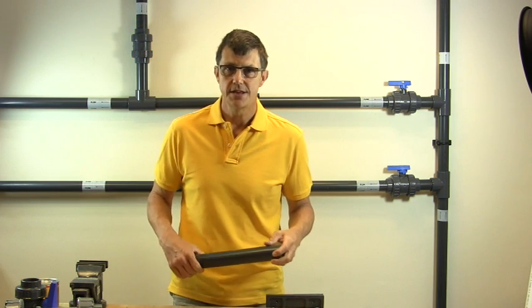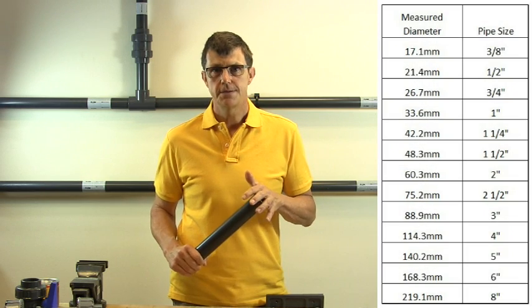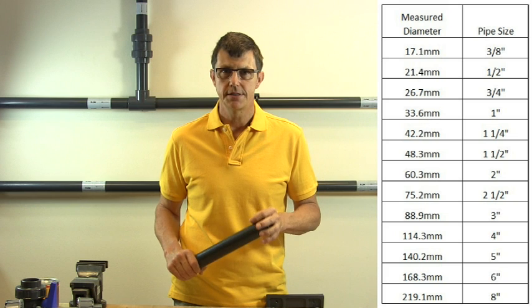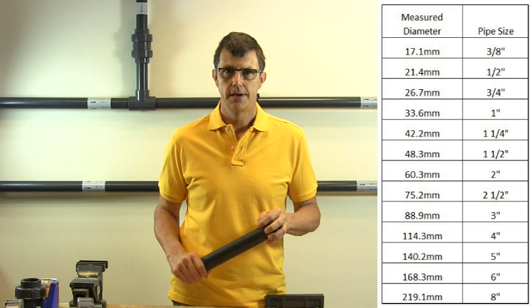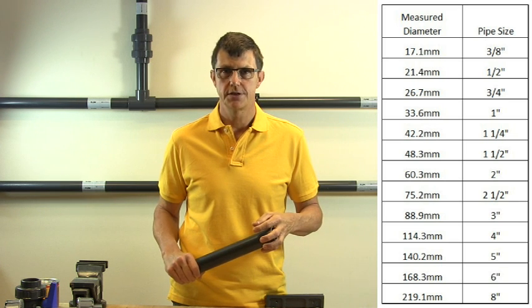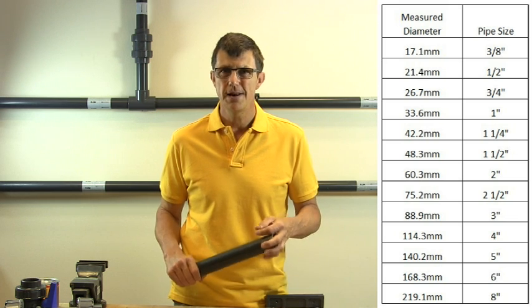The main problems come with inch or imperial sizes. Inch pipe doesn't measure the stated size. For example, a 1-inch pipe doesn't measure 25.4mm — it measures 33.4mm. And a 1.5-inch pipe doesn't measure 38.1mm as you'd expect; it measures 48.3mm, a whole 10mm bigger.